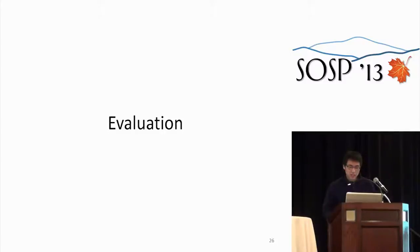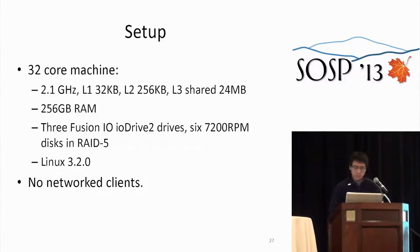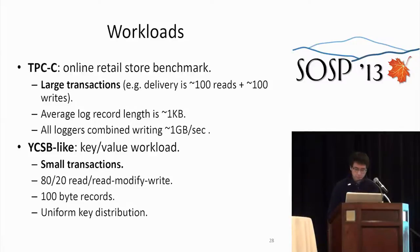Now for performance results. We use a 32-core machine with recent chips, a reasonable amount of RAM, three Fusion-IO drives, and a large RAID 5 array — a beefy I/O subsystem. There are no network clients. We evaluate two workloads. First, TPC-C, an online retail benchmark with very large transactions — for example, the delivery transaction does about 100 reads and 100 writes. The average log record length is about one kilobyte, so at our throughput we generate roughly a gigabyte per second of log records, which is why we need the beefy I/O subsystem.